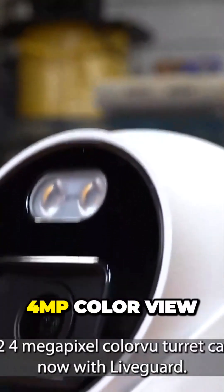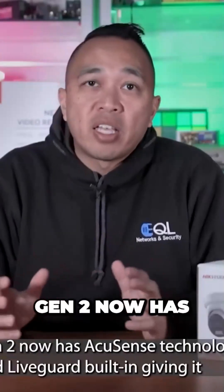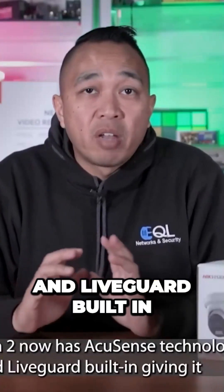Today we are looking at Hikvision's Gen2 4MP Colour View Turret Camera, now with LiveGuard. Gen2 now has AccuSense technology and LiveGuard built-in.